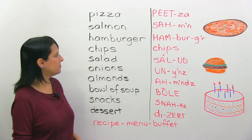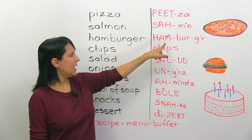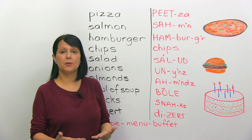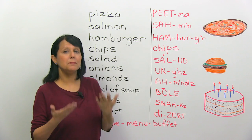Hamburger. The stress is on the first part. Hamburger. Then: salmon. And the first one? Pizza.